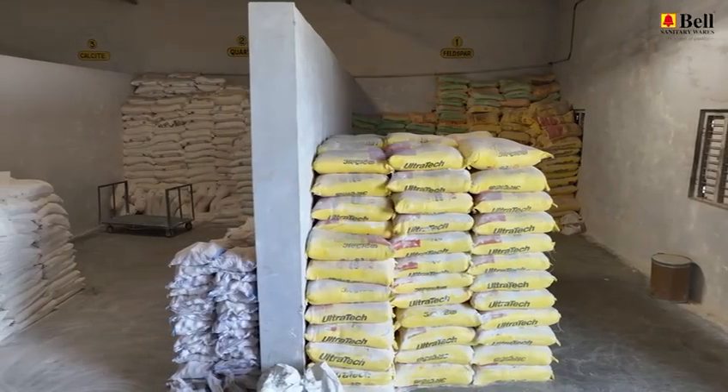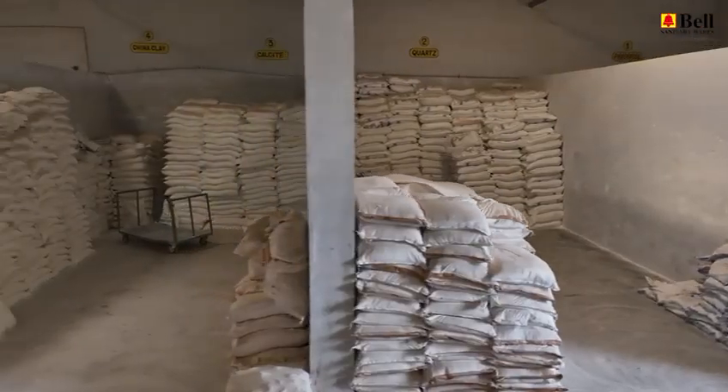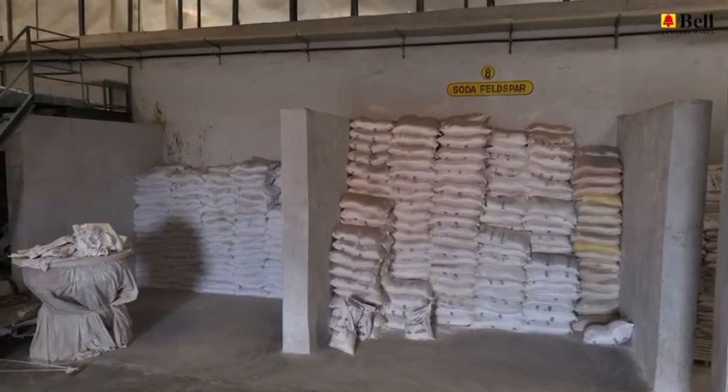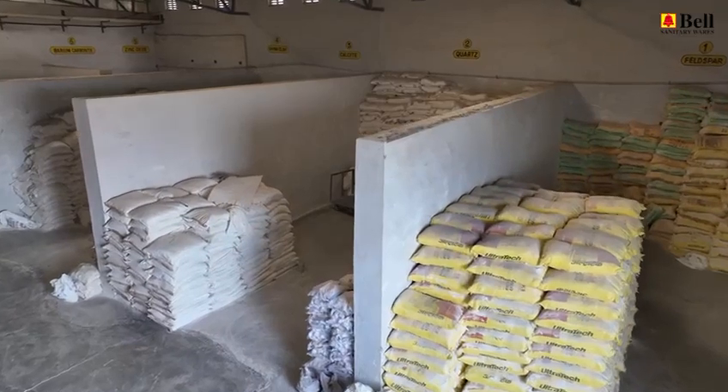At the raw material department, we source only the finest materials, meticulously selected for their quality. Our commitment to excellence starts right here, with a keen focus on sustainability and environmental responsibility.